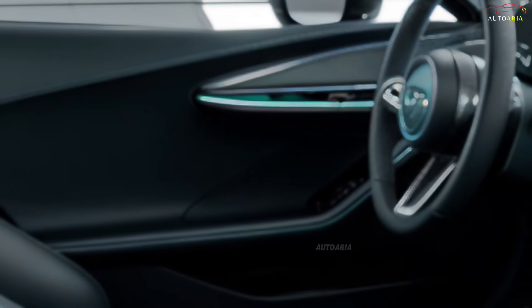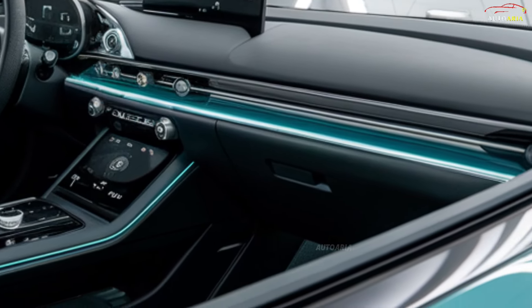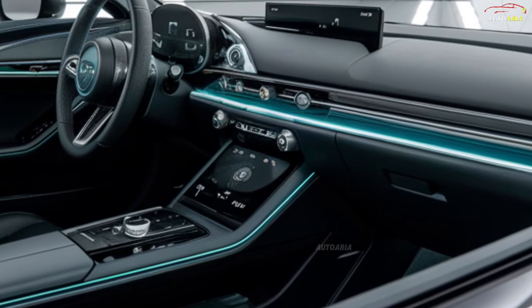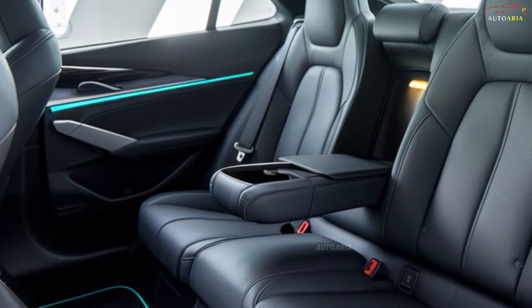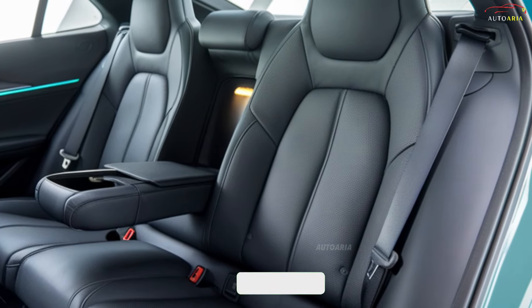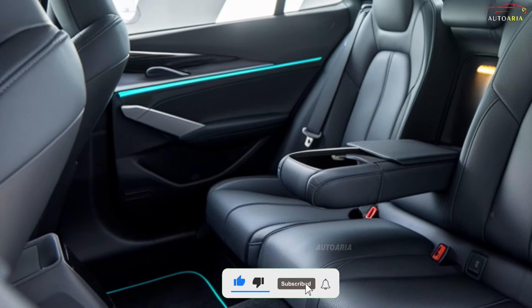Ensuring that every detail inside is crafted with care, the high-resolution display, minimal button layout, and intuitive dashboard provide a clean and easy-to-use experience for drivers. The seats are covered in premium leather, offering ample legroom and ensuring comfort even during long trips. Enhanced sound insulation contributes to a quieter, more serene driving environment.